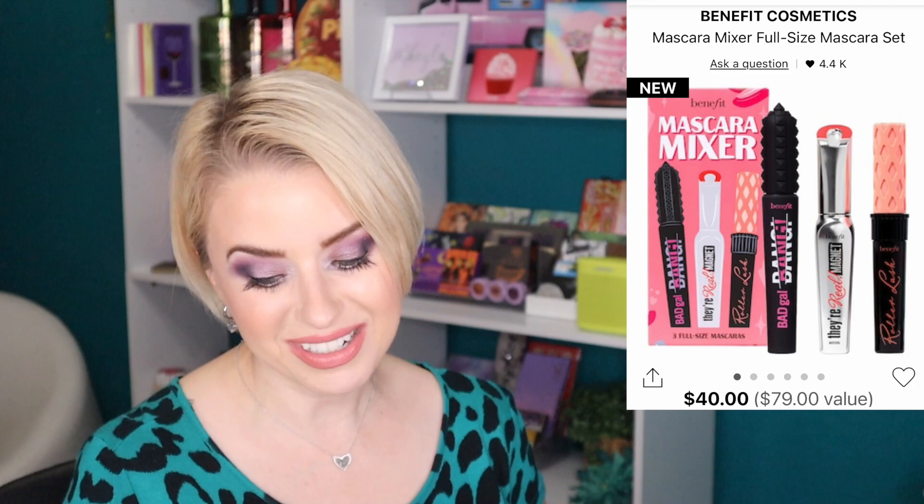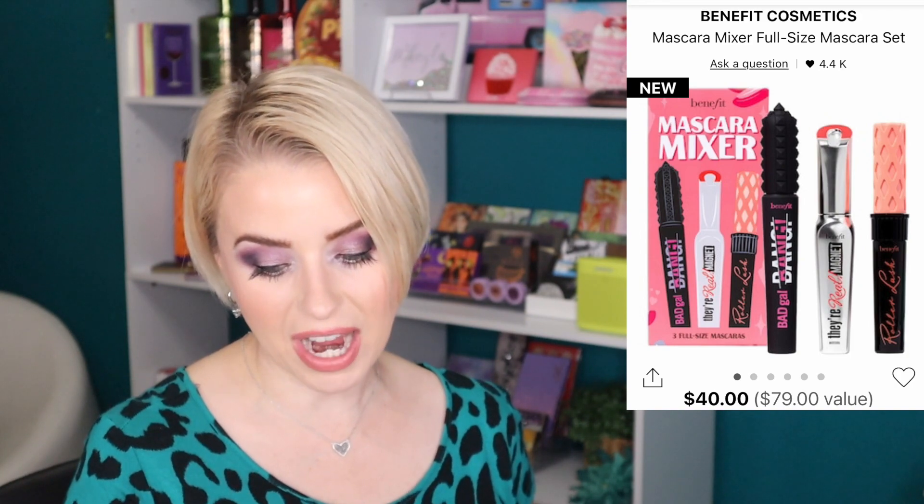Another set that caught my attention is from Benefit — the Mascara Mixer Full-Size Mascara Set, retailing for $40. Benefit mascaras usually retail for about $25-$26 each, so this is a bargain. All three are amazing: the Bad Gal Bang gives major length, the Roller Lash gives amazing separation, and the Real Mascara gives great definition. I love all three — if I needed mascara I would definitely be picking this up.